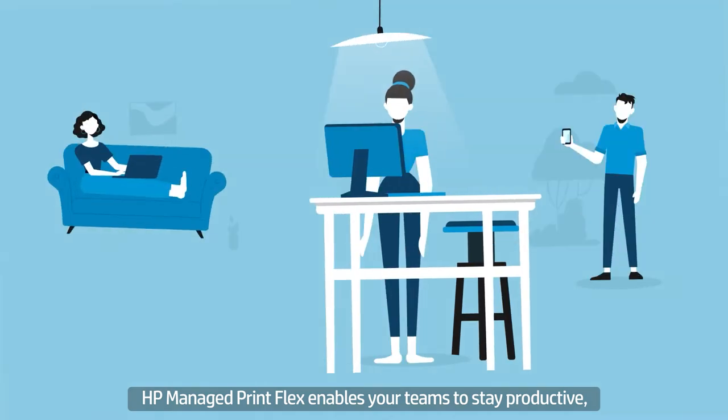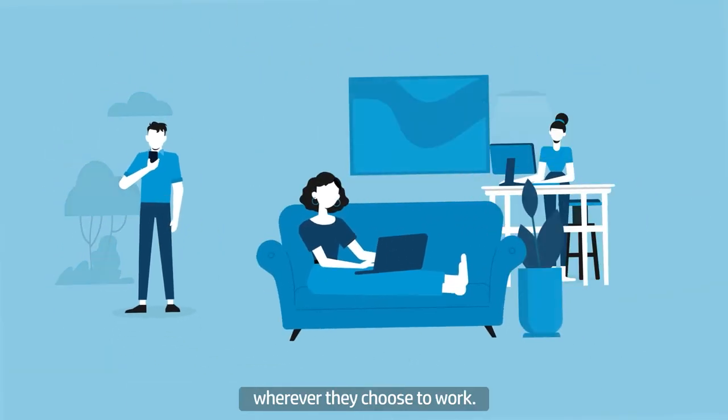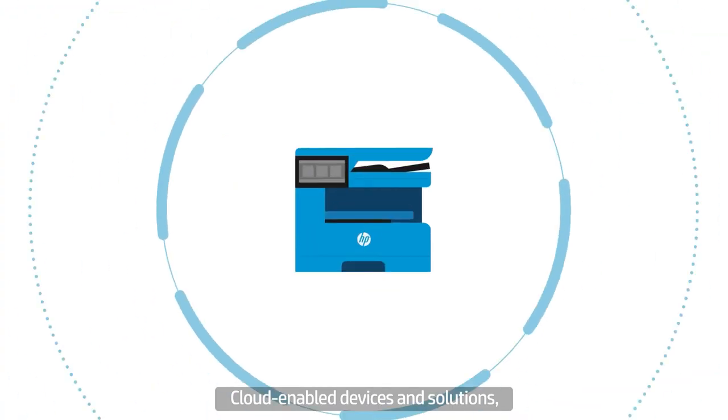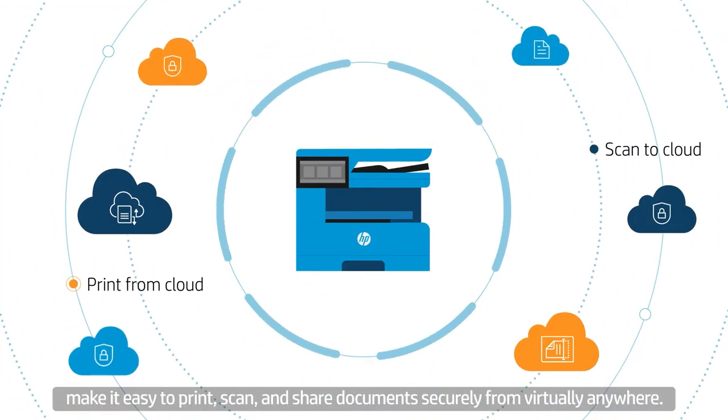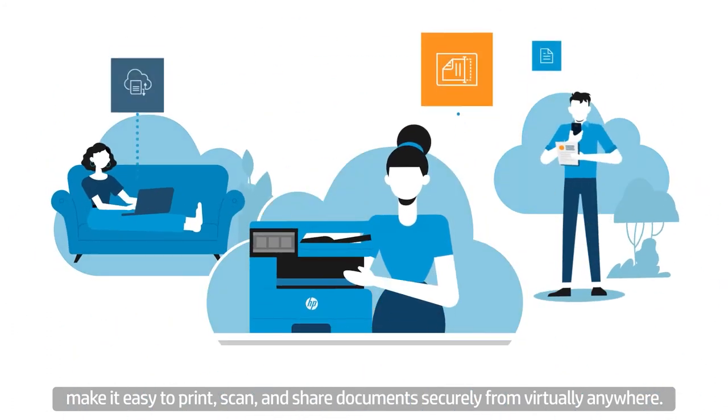HP Managed Print Flex enables your teams to stay productive wherever they choose to work. Cloud-enabled devices and solutions make it easy to print, scan, and share documents securely from virtually anywhere.